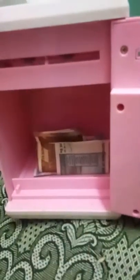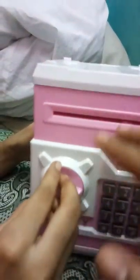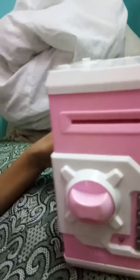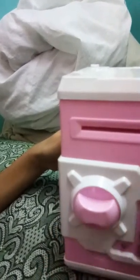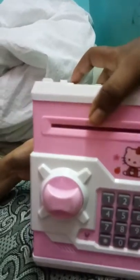This sound will come when we let the ATM close. When the sound comes, we have to quickly close the ATM. After closing, you have to turn it like this. This is our ATM piggy bank.